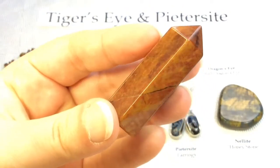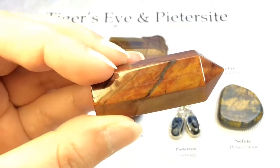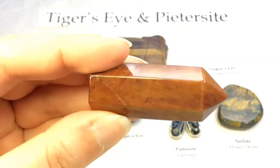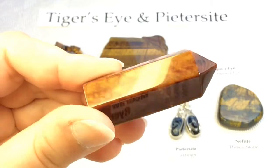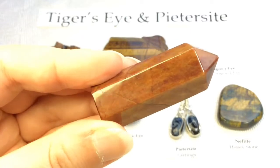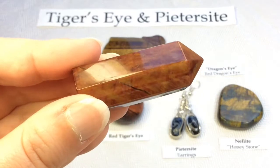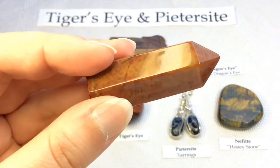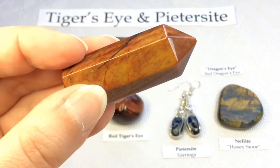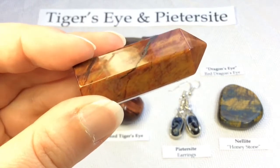Here's a little red tiger's eye wand that I purchased in the UK. It was labeled dragon's eye tiger's eye, and you can see that it still does have a bit of golden tiger's eye included in it as well. An interesting historical fact: Roman soldiers used to wear tiger's eye for protection in battle, and tiger's eye was thought to be all-seeing due to its appearance.